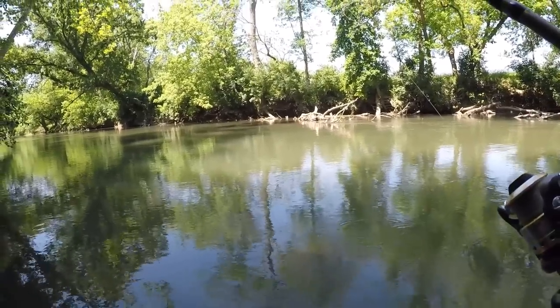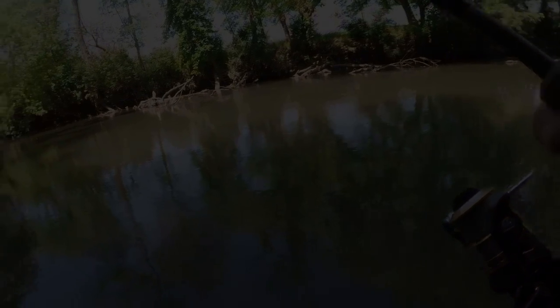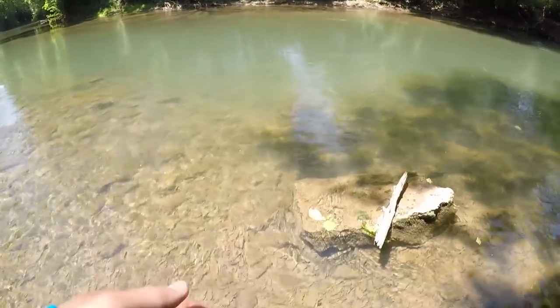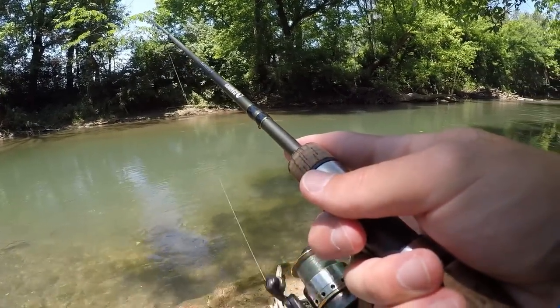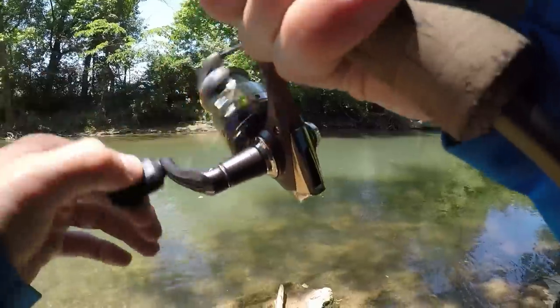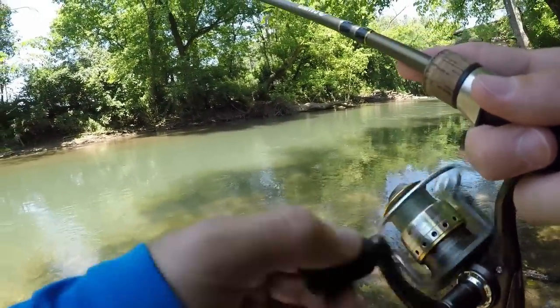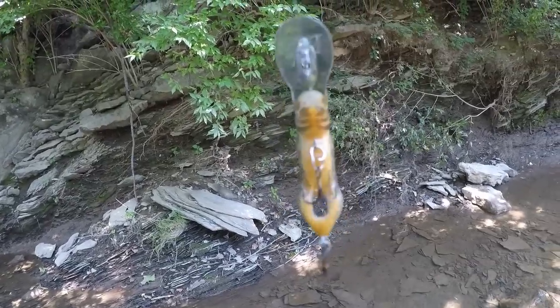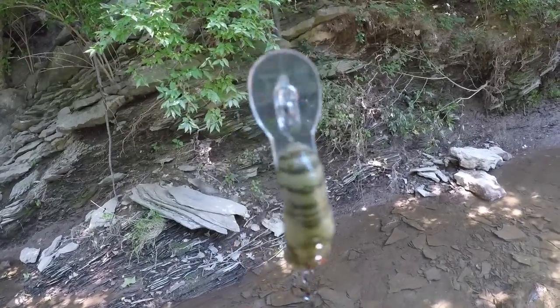I think I'm going to head back to the truck and move on down the creek, try a different spot. Oh, freaking missed a big trout. I'm going to switch from this Rebel crawfish and put on a spinner and see if I can get that fish to bite.